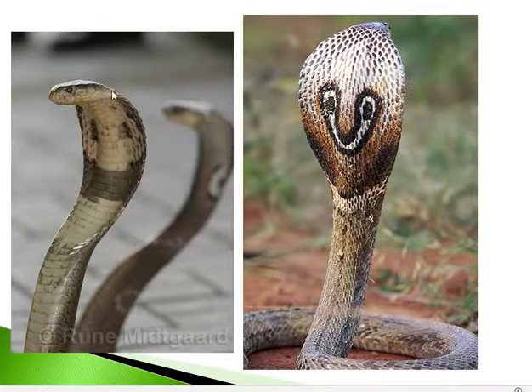The head scales of cobras are larger compared to other snakes. The vertebrals — meaning the scales on the mid-dorsal line of the body — are small in cobra. In contrast, when you study the krait, you will see that vertebral scales are larger and hexagonal. In cobra they are small.